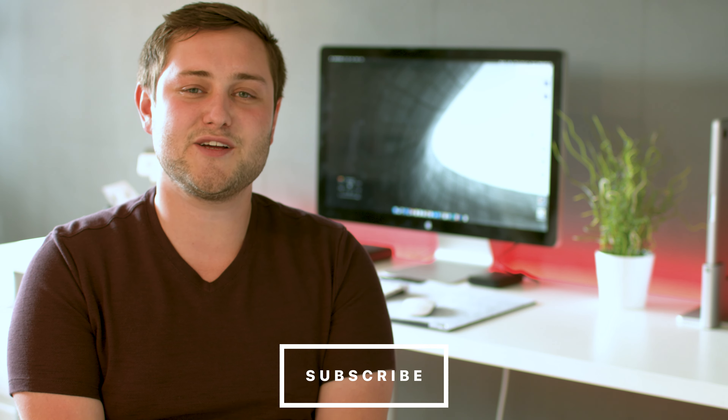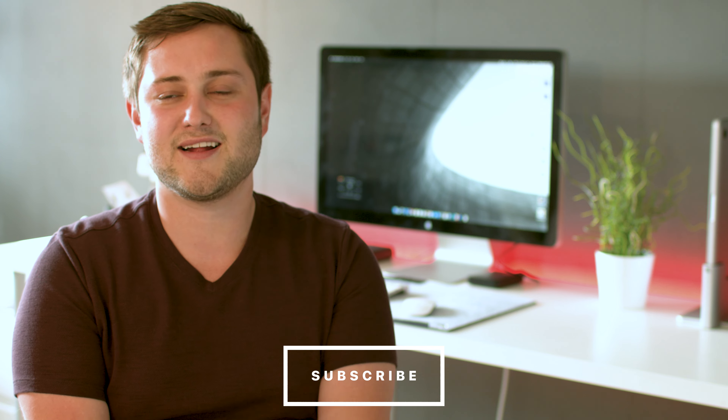Well, that is it for this video. Hopefully I have given you some inspiration for your red iPhone 7 or 7 Plus. Links to all the products featured can be found in the description down below. If you enjoyed this video, go ahead and give it a thumbs up and don't forget to hit subscribe so you don't miss a single video from Cult of Mac. I'll catch you in the next one.